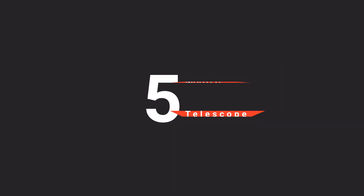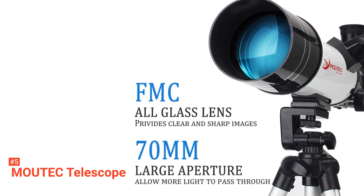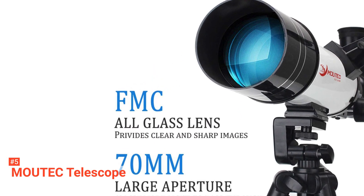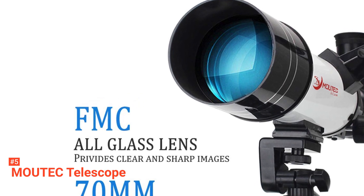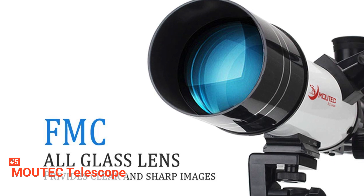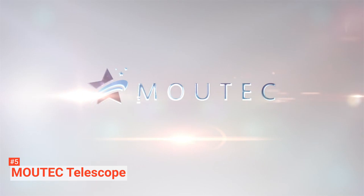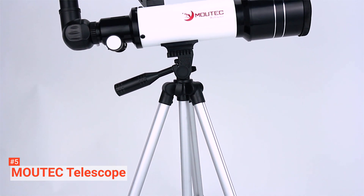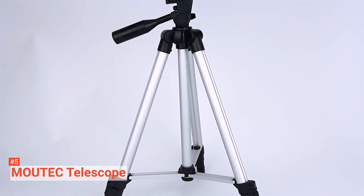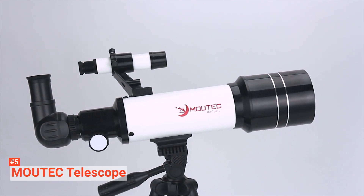The fifth product on our list is the MoTeC Telescope. The MoTeC Telescope features high-quality, fully coated glass optics. Its wide 70-millimeter aperture objective lens lets more light pass through, providing you with enhanced, brighter views. It also comes with two replaceable eyepieces of K20-millimeter and K10-millimeter, and a 2X Barlow lens, which will help you magnify objects 20 to 40 times when connected with the focal length 400 millimeters.